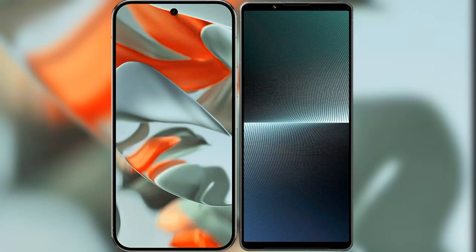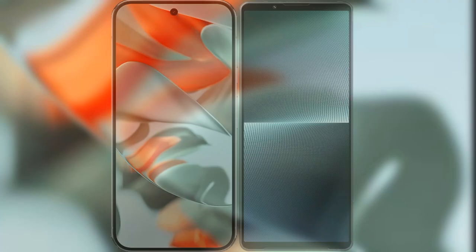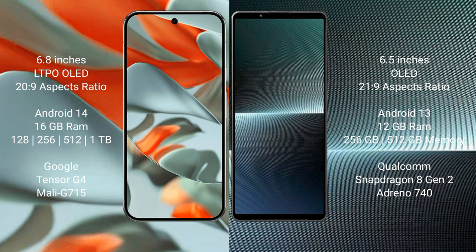I will compare the new Google Pixel 9 Pro XL with Sony Xperia 1 Mark 5. Google Pixel 9 Pro XL has a 6.8-inch LTPO LED display with an aspect ratio of 20:9. Sony Xperia 1 Mark 5 has a 6.5-inch OLED display with an aspect ratio of 21:9.